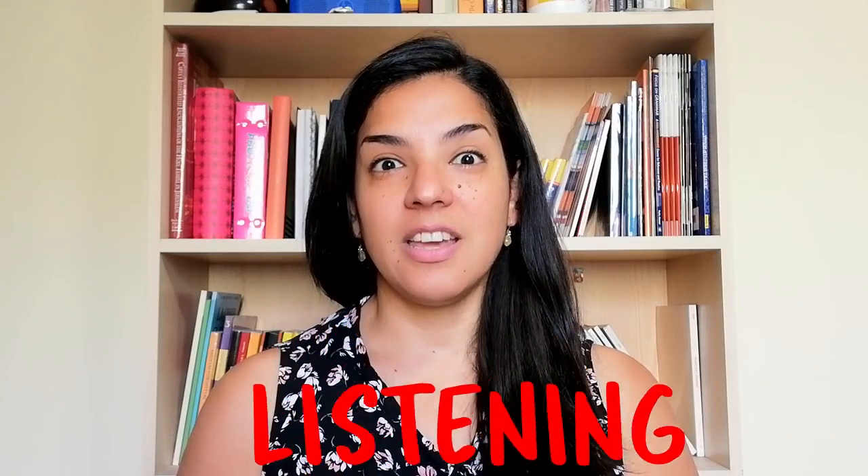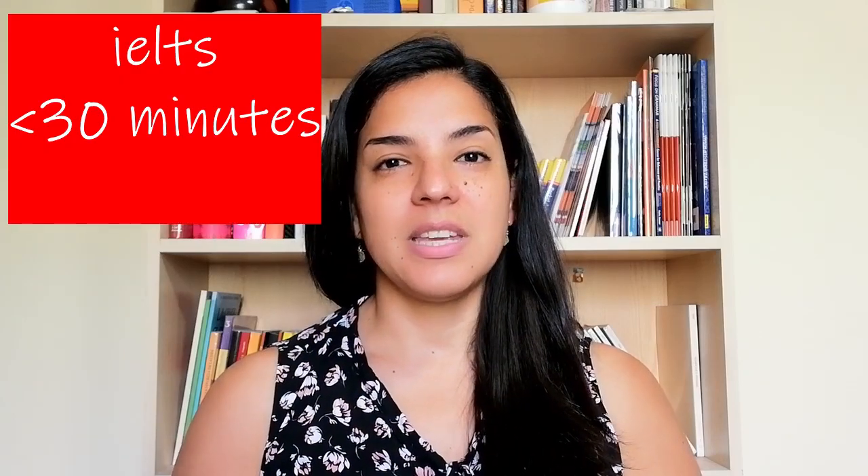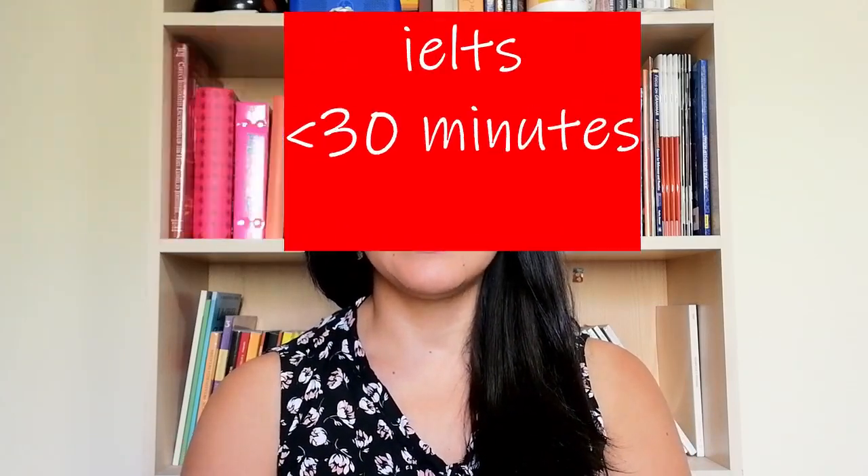Starting with the length: the IELTS exam takes no longer than 30 minutes, and the TOEFL exam might take an hour or even more. Remember, if you get three passages in the reading part in TOEFL, it means you will get extra audios in the listening part. But if you don't have extra passages, you will have just a normal one hour of listening, which is a lot.